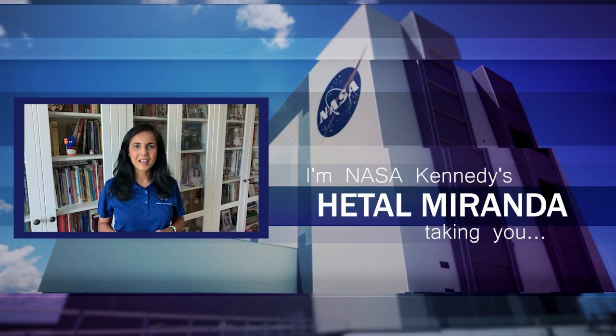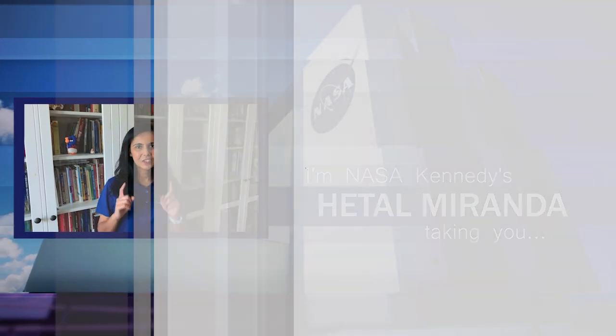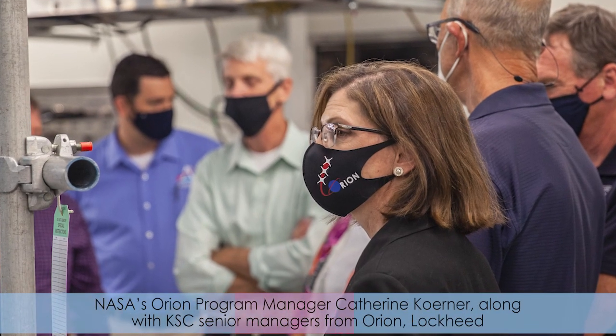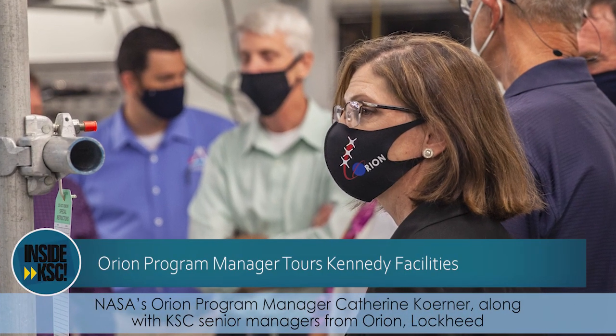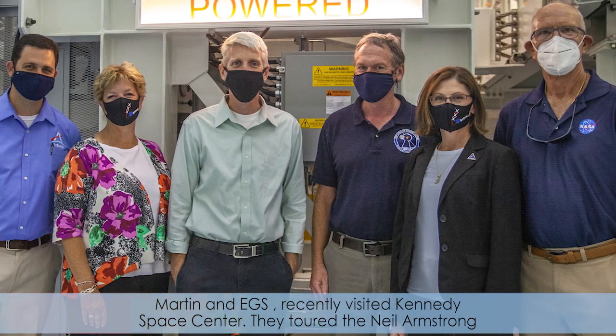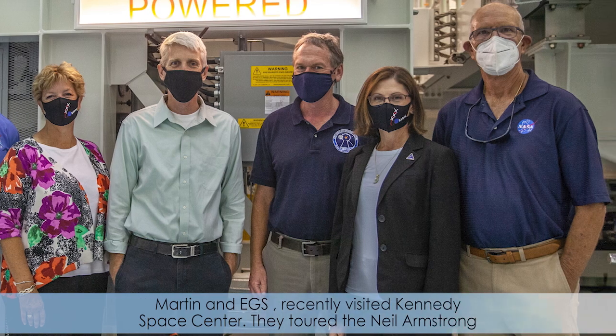I'm NASA Kennedy's Heddle Miranda and I'm outside KSC taking you inside KSC. NASA's Orion Program Manager Katherine Koerner, along with KSC senior managers from Orion, Lockheed Martin, and EGS, recently visited Kennedy Space Center.